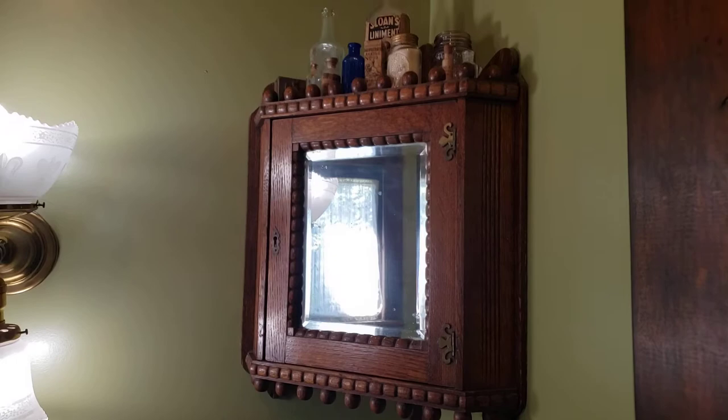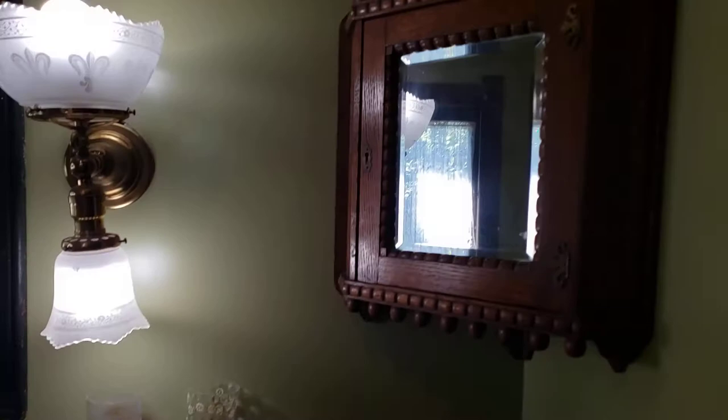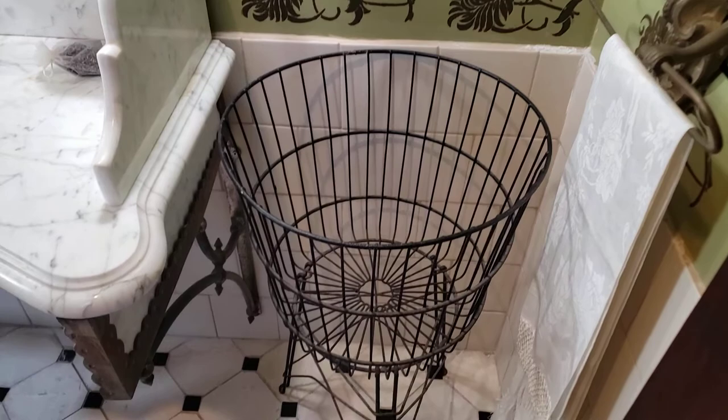1880s medicine cabinet with chrysanthemum stenciling, tile basket, and marble tile.